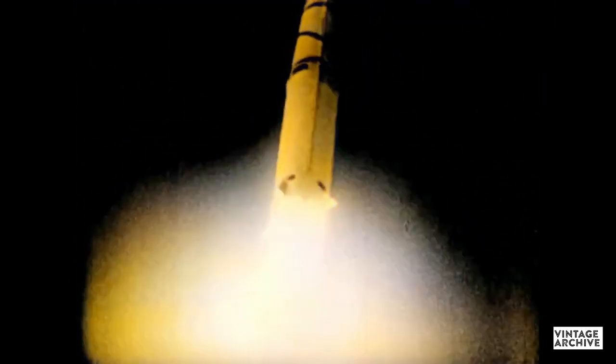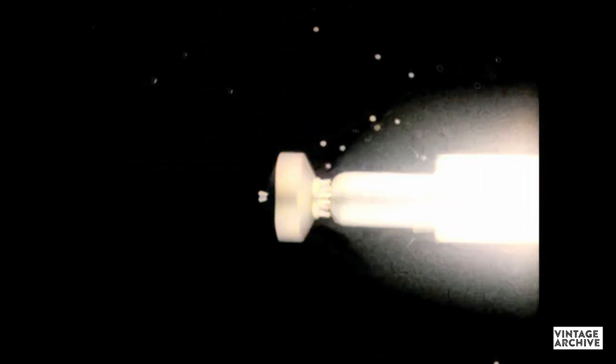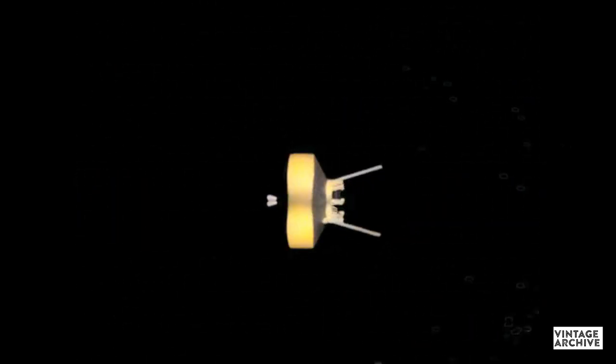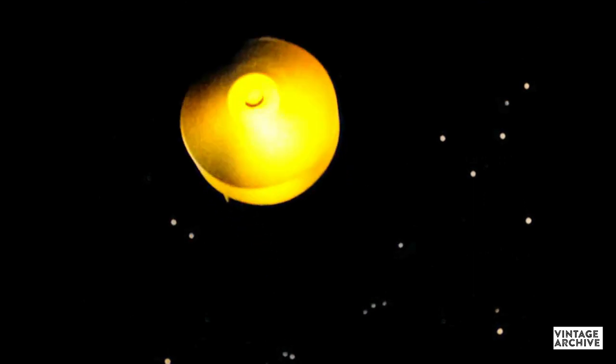As shown here in this historic film of the first probe, American Pioneer 1 was launched in 1958. First, it was placed in orbit about the Earth. Then another rocket was fired. The speed of the payload was to be boosted to 25,000 miles per hour, the speed necessary for an object to become free of the gravity of the Earth.